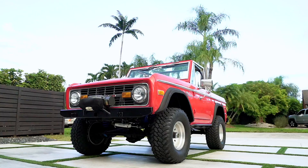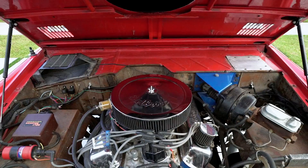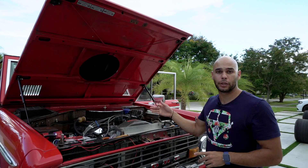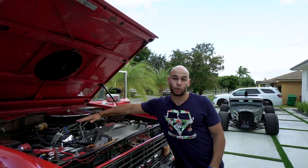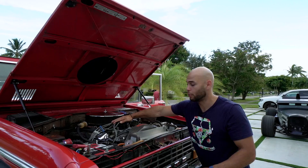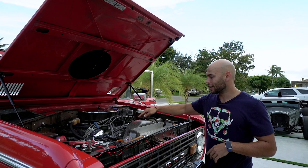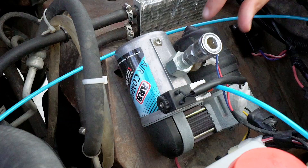Let me show you guys under the hood — there are some goodies here. This is a 302; they originally came with a six-cylinder, then the 289, and then the 302 which is what this one has. It has the MSD distributor, which makes a night-and-day difference for reliability and the way it runs. It also has 289 heads and a 289 intake manifold for more compression, plus an RV cam for low-end torque.